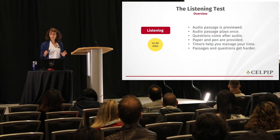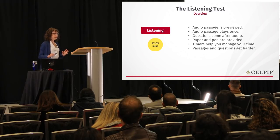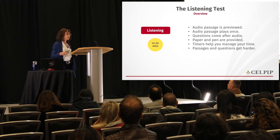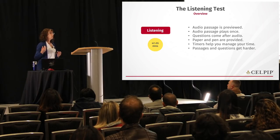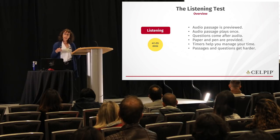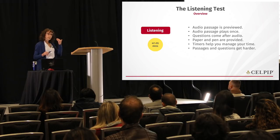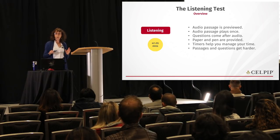Let's look at the first section: listening. In the listening test you'll be working for a minimum of 47 minutes and up to 55 minutes. You can finish earlier if you don't need all the time, but there's no benefit to rushing because you can't save that time for another section. Everyone always starts with exactly the same amount of time. Before you hear the audio, you'll see a preview on screen — a sentence or two and possibly a picture.